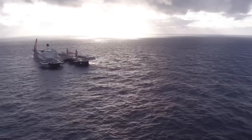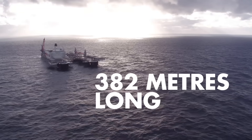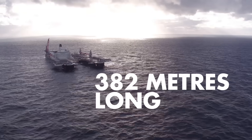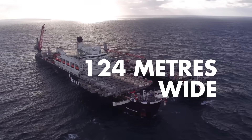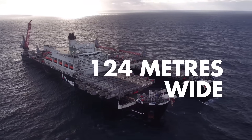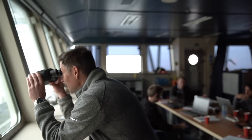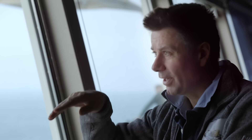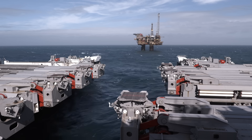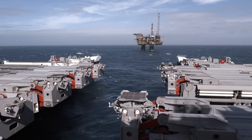The world's largest construction vessel, the Pioneering Spirit, arrives at Brent field. Its unique twin-hull design went hand in hand with the development of Shell's single-lift concept. As we approach the field, we slow down and we're ballasting down at the same time — going deeper into the water — because we've got to fit underneath the platform. Positioning the giant ship takes four hours.